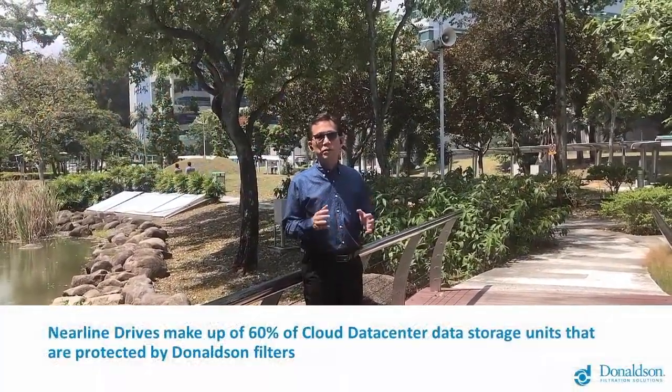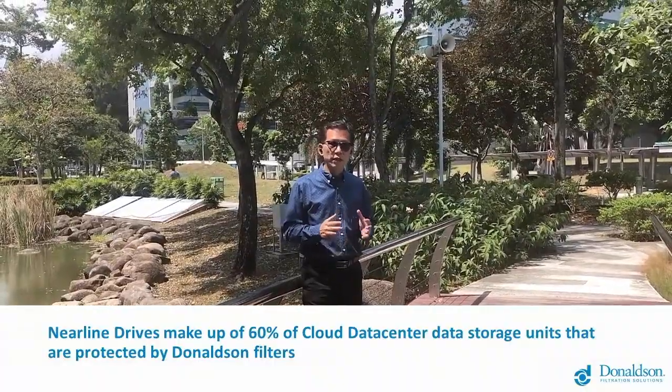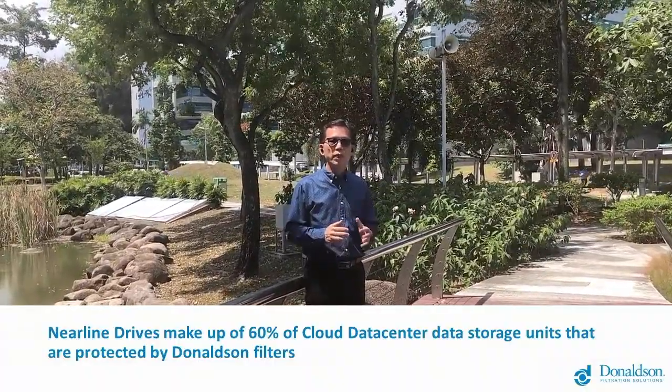Nearline drives make up 60% of the cloud data center's data storage units that are protected by Donelson Futures. My name is James. I am the General Manager for Distract Viscous Unity.